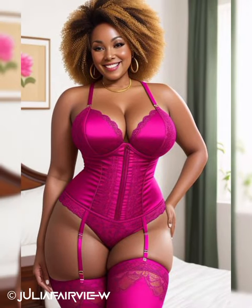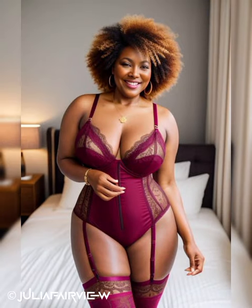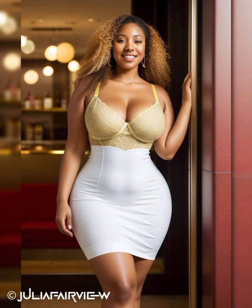Networking Events: Networking events provide the perfect opportunity to make meaningful connections while showcasing your personal style. Consider a stylish dress in a flattering silhouette adorned with vibrant prints or bold colors. Alternatively, opt for tailored separates — a blazer paired with chic trousers or a pencil skirt. Add glamour with eye-catching accessories such as statement earrings or a statement clutch, and ensure your shoes are comfortable yet fashionable.